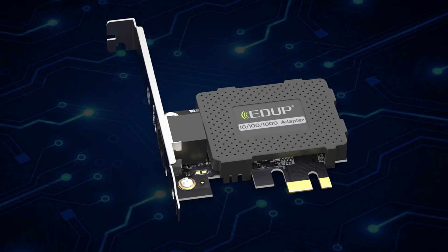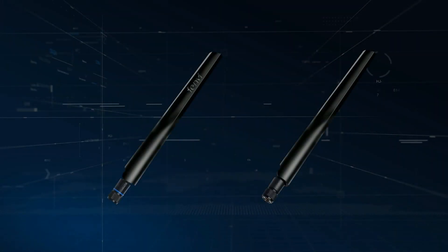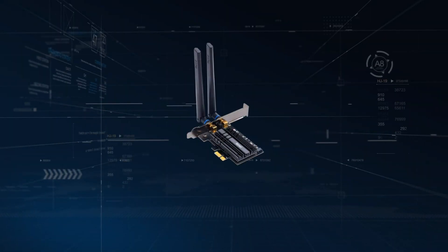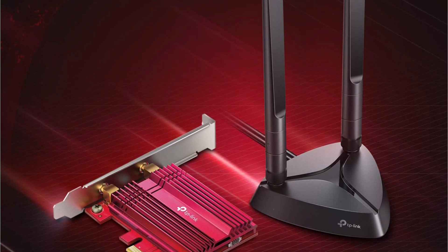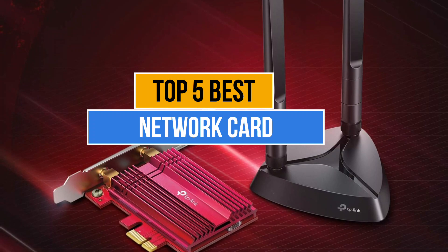If you're looking to get the best performance possible out of your gaming PC, then you need to get a good network card. But the only problem you'll face while purchasing a network card is which one to pick. There are too many manufacturers in the market. Today's video is about the top 5 best network cards available in the market.